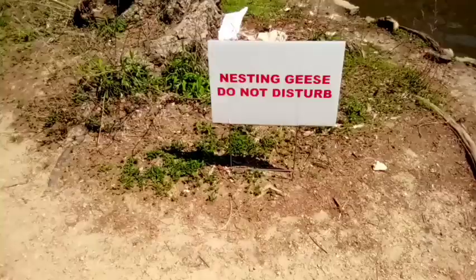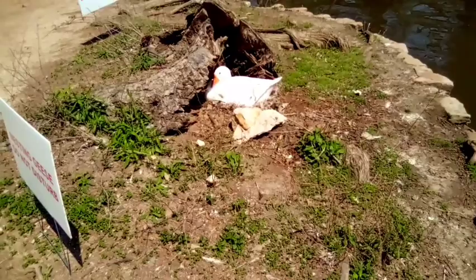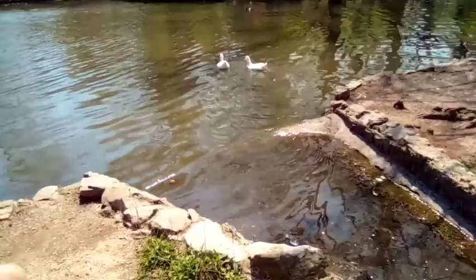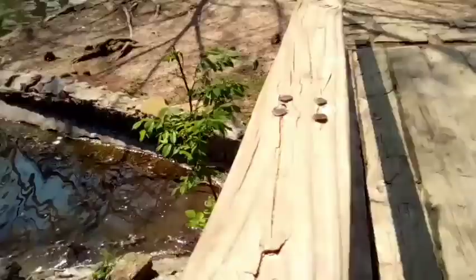There are geese that are nesting here. We're not supposed to disturb them, but I was gonna get it in the picture. Here's some swimming in the water. There's also a little duck over there and there's a little bridge. This is beautiful down in there.